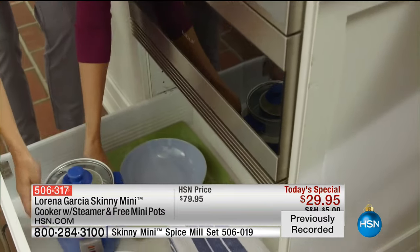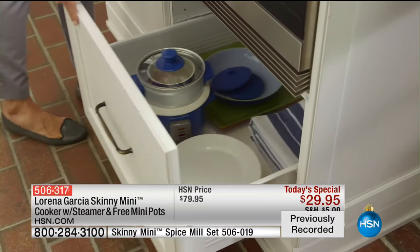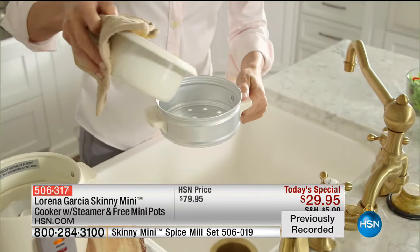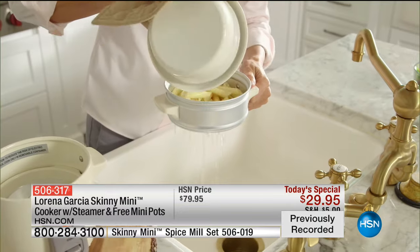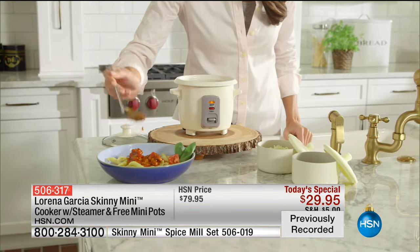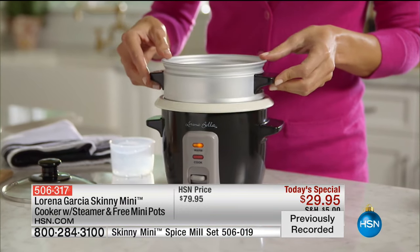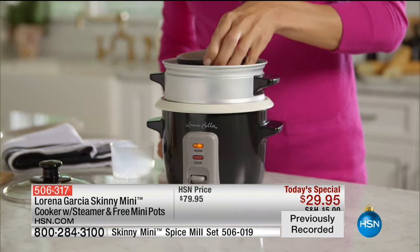You can put it in the dishwasher — the vessel goes in the dishwasher. It's Technolon Plus, so nothing sticks to it. You don't need to add fats or oils. It cleans easily, and portion control is key. If you want to eat healthy, it's all about portion control, and this does it for you.